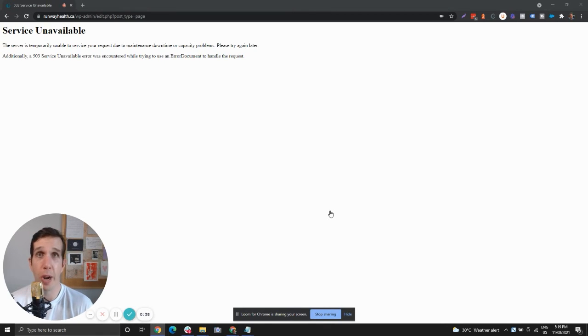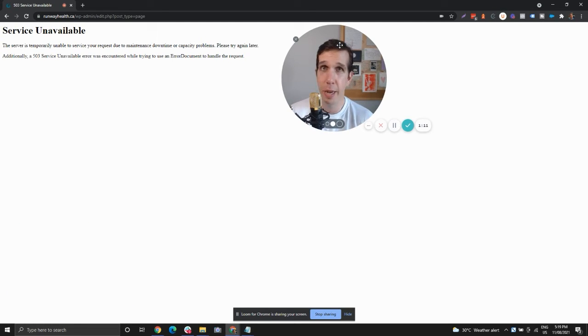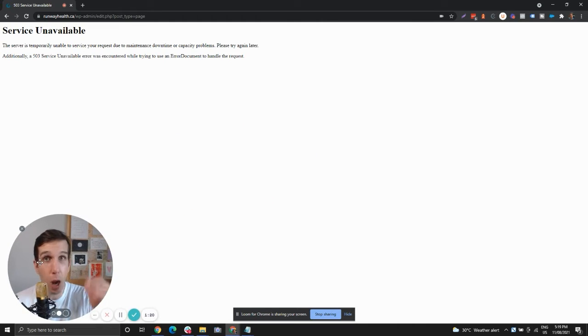Every time they go to create an update on the website it just crashes, so immediately my spider sense tingles and I wonder what the problem could be. Just like this physiotherapy or chiropractic clinic has annoying inflamed knee pain that keeps coming back like a chronic problem, we're going to dive in and find out what's going on. I have a feeling it has something to do with the website — on the top left of my page it says: 'Service Unavailable — Server is temporarily unable to service your request due to maintenance, downtime, or capacity problem.'